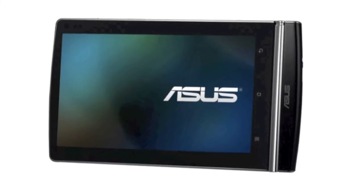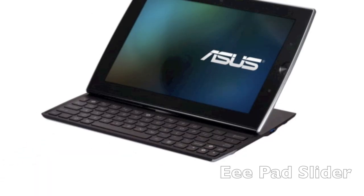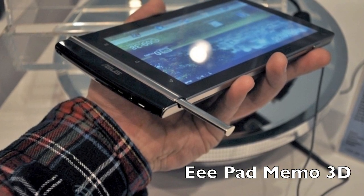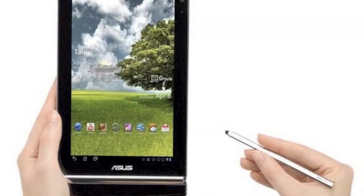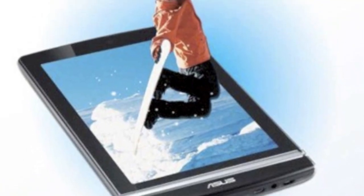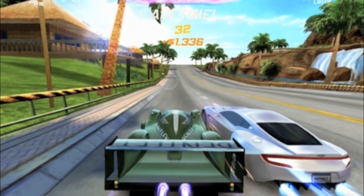Asus is going to release the third tablet in their E-Pad line, the E-Pad Memo 3D. The E-Pad Memo is a 7-inch tablet, unlike its big siblings the E-Pad Transformer and the E-Pad Slider, which have 10.1-inch displays. It has a pressure-sensitive stylus, which would make this tablet great for drawing if you have the right app — Asus should include an imaging app for the tablet. A more recent addition is an auto-stereoscopic display, that is, a glasses-free 3D display. This should be good for gaming if developers add support for it.